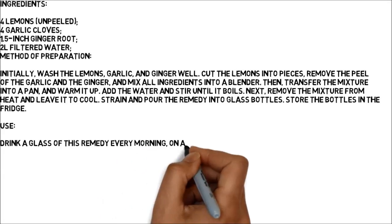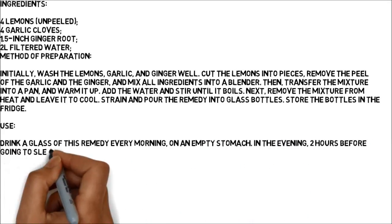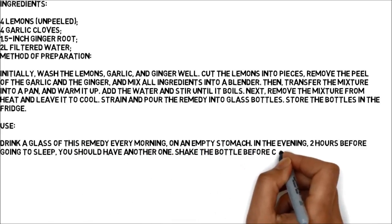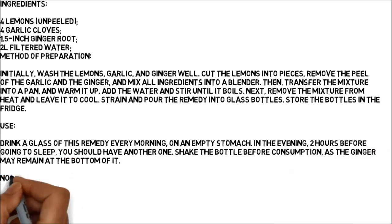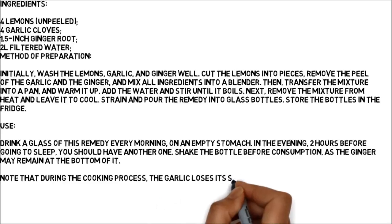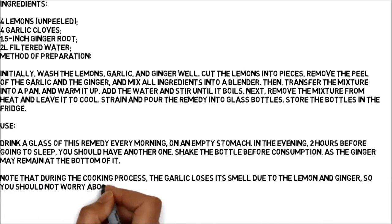Drink a glass of this remedy every morning on an empty stomach. In the evening, two hours before going to sleep, you should have another one. Shake the bottle before consumption, as the ginger may remain at the bottom of it. Note that during the cooking process, the garlic loses its smell due to the lemon and ginger, so you should not worry about it.